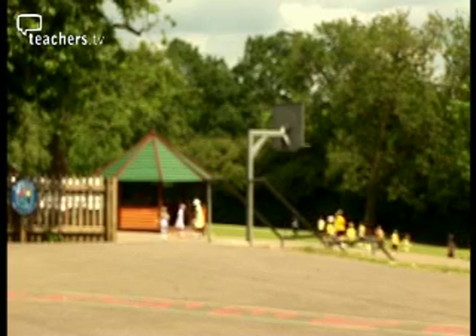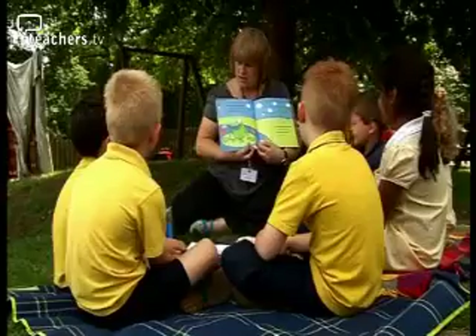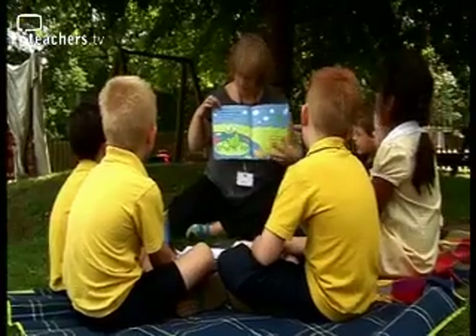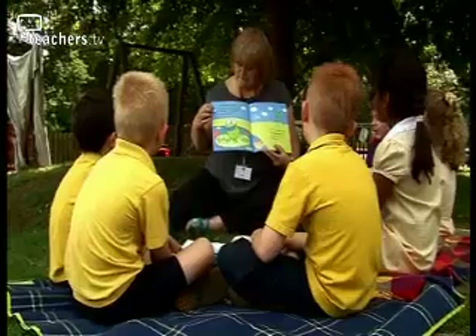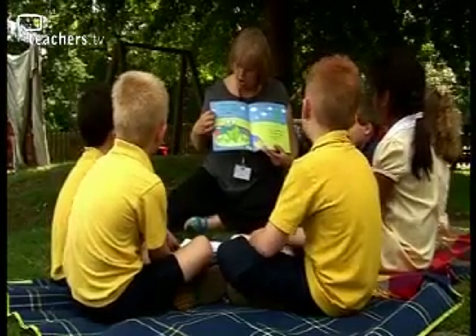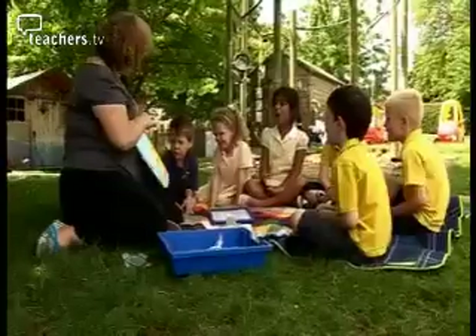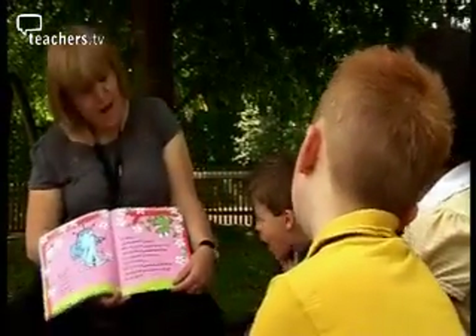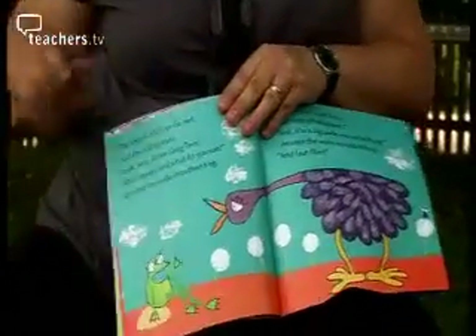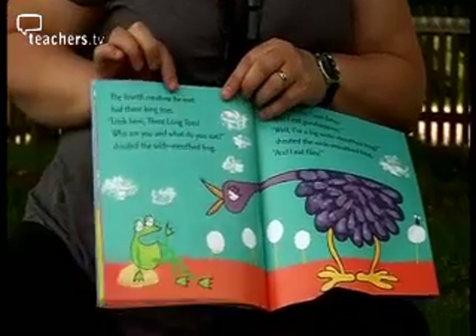While at Gade Valley Primary in Hertfordshire, Jenny Berry is reading an exciting but jumpy tale with her reception class. "Once there was a big, wide-mouthed frog with the biggest, widest mouth you ever did see. I'm a big, wide-mouthed frog," shouted the wide-mouthed frog. The frog goes on a journey where he meets and greets a wide range of strange animals.